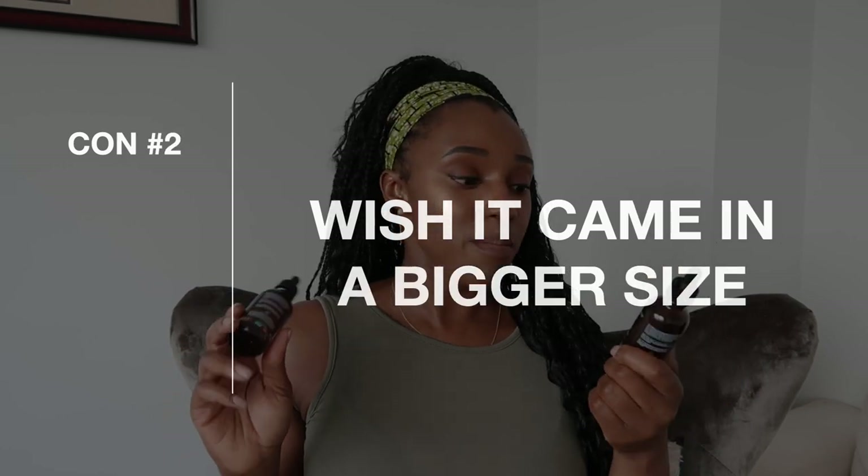If there's one thing they could fix, it would be to consider using one of those twist-open applicator tips instead of the dropper. I've used quite a few hair oils and have never really had this problem, but with this one, the way it drips when applying means you could potentially lose product. You have to be very careful and rub the product several times, which makes application a little messy.